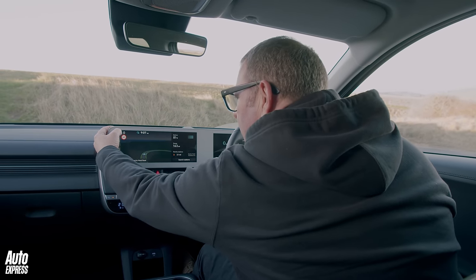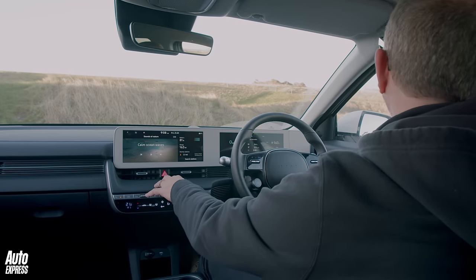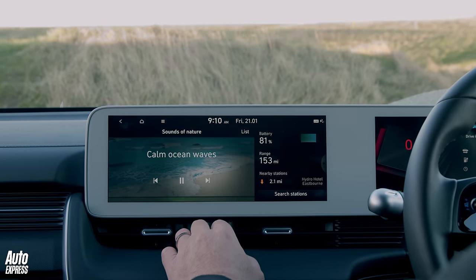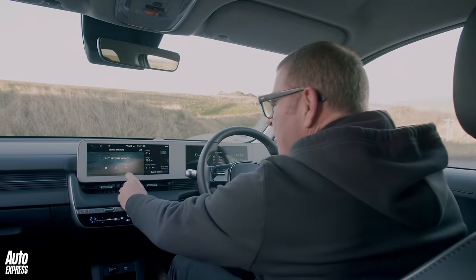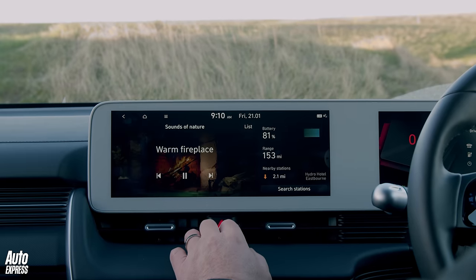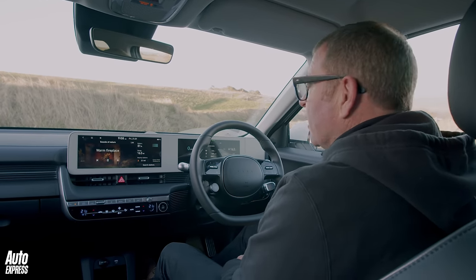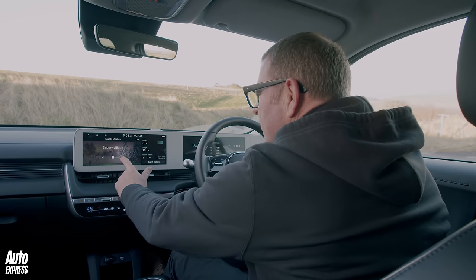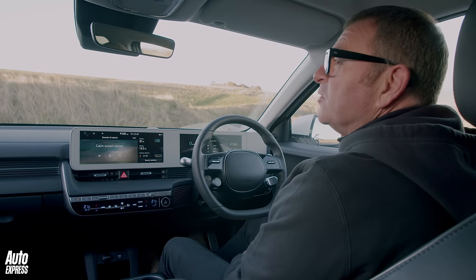One lovely thing — you've got all these settings for navigation and God knows what, but as we are up here on the Beachy Head road, I'm going to select calm ocean waves. How cool is that? And if you don't like calm ocean waves, you can go for a rainy day, open air cafe, warm fireplace — though I'd genuinely nod off behind the wheel with that one — or snowy village, which is quite chilled. But given where we are, calm ocean waves is pretty appropriate.